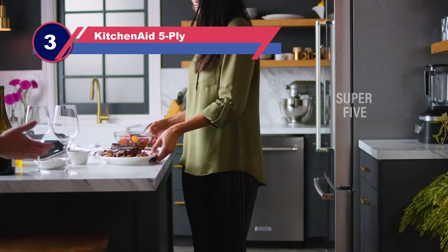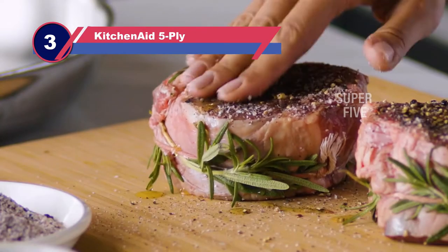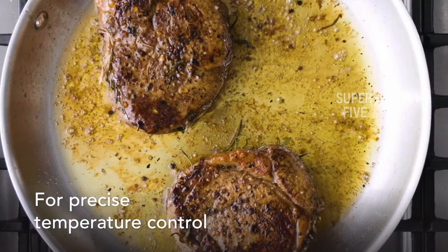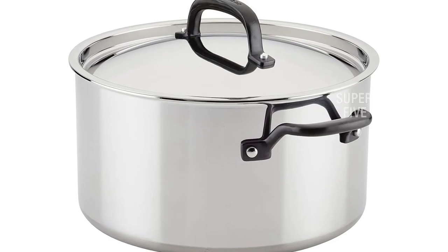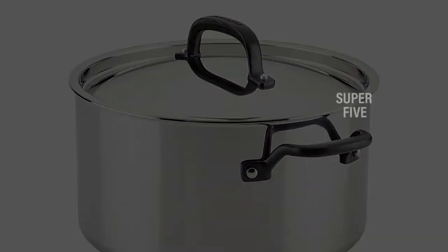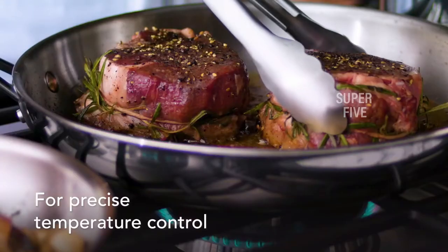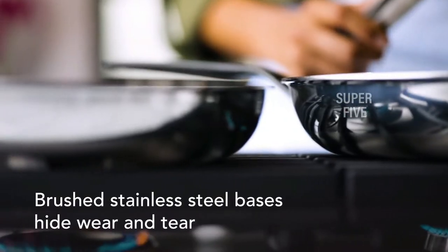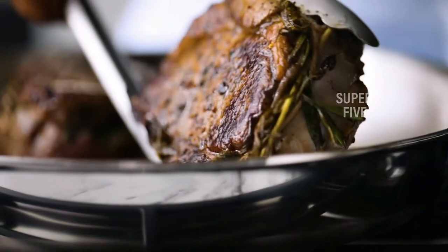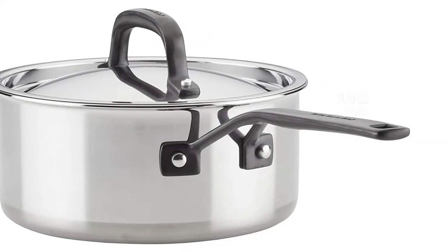Number three: KitchenAid Five-Ply cookware for electric stove tops. This versatile stainless steel set includes a 1.5-quart saucepan with lid, a 3-quart saucepan with lid, an 8-quart stockpot with lid, a 5-quart sauté pan with helper handle and lid, an 8.25-inch frying pan, and a 10-inch frying pan. The interior measuring marks on the stockpot and saucepans make adding ingredients a breeze, and the stainless steel construction heats up nicely and evenly and retains heat well. Be careful though — you will need oven mitts for the handles.